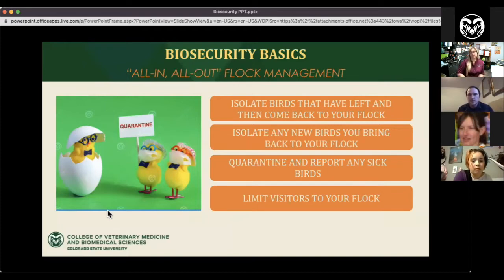For example, if you take 10 birds to a show and 10 stay home, you don't want to put the returning birds back without isolating them, because wherever you took them, you could have picked up disease or bugs. We typically recommend isolating for two weeks when returning your own flock birds. If you're buying new birds, it's highly recommended to keep them separate for about 30 days until you know they're healthy, bug-free, and disease-free.